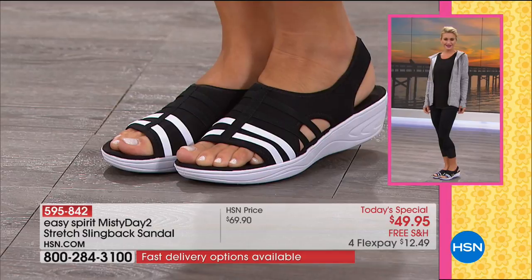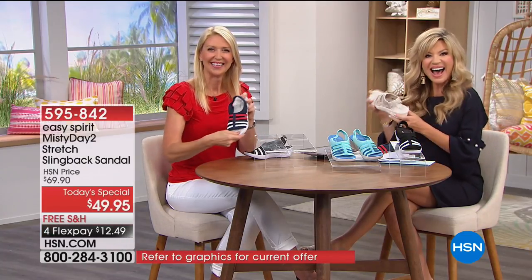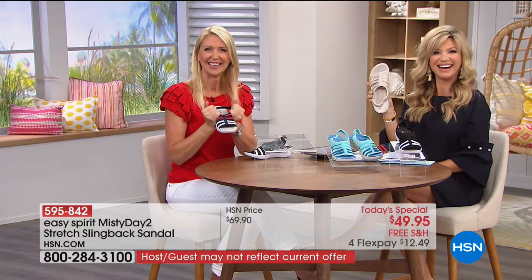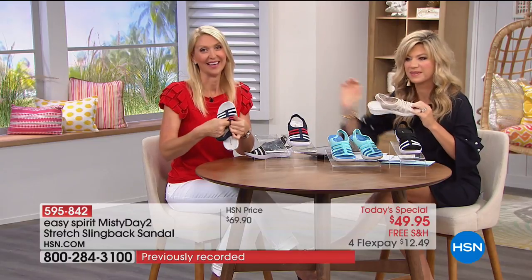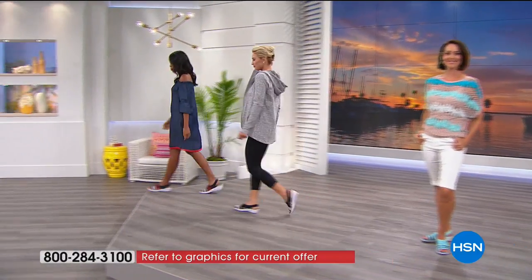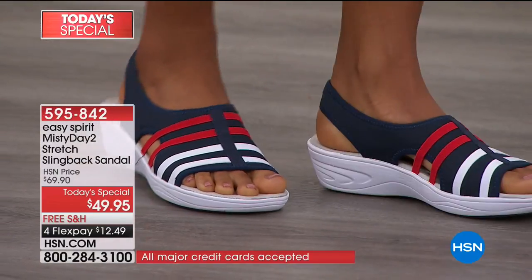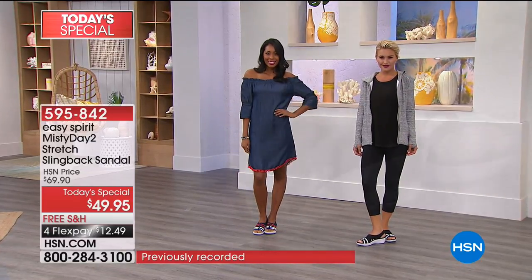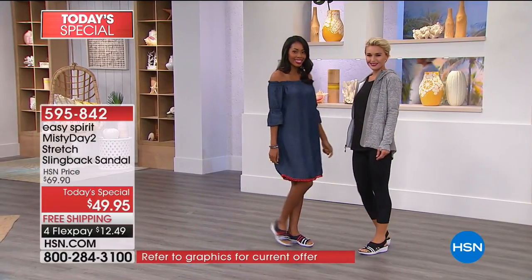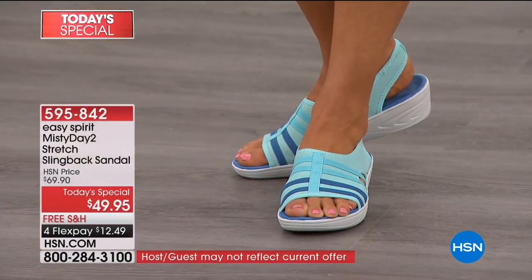Caller Margaret from Oregon ordered the navy — it's her first pair of Easy Spirit shoes. What pushed her over the edge was all the stretch, the wide width availability, and the little heel. She ordered navy for the red and white with it. She's tired of flip-flops with the piece between the toe that starts rubbing when it gets hot — these look so comfortable.